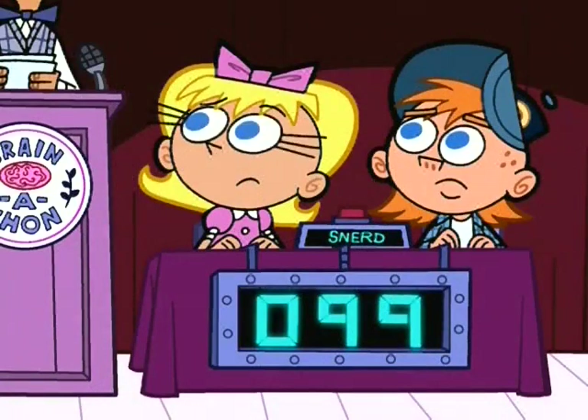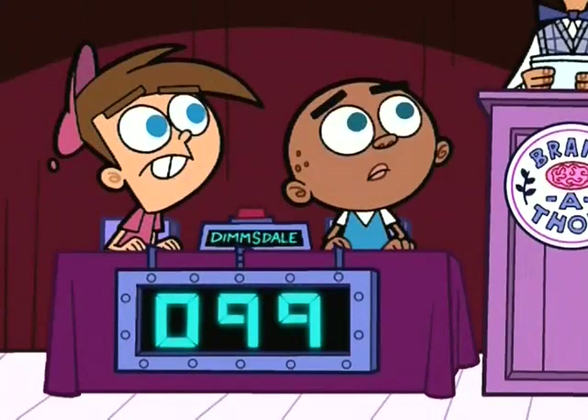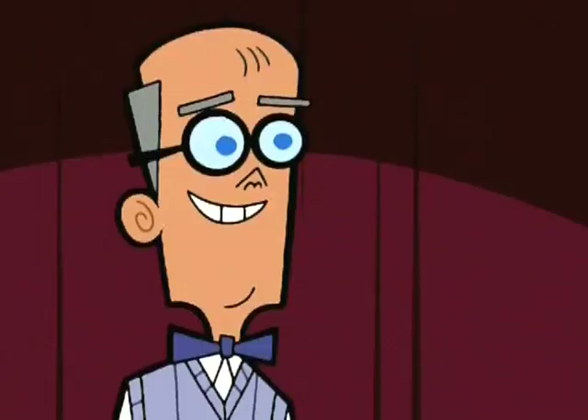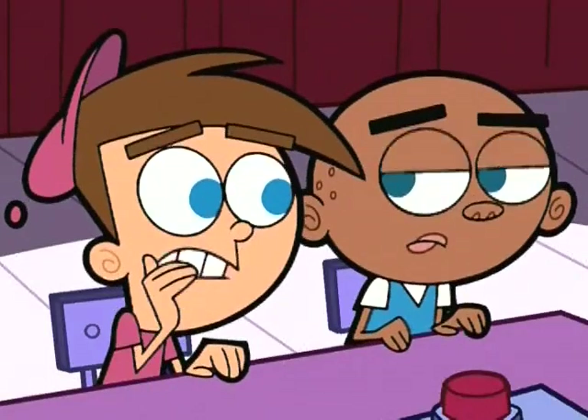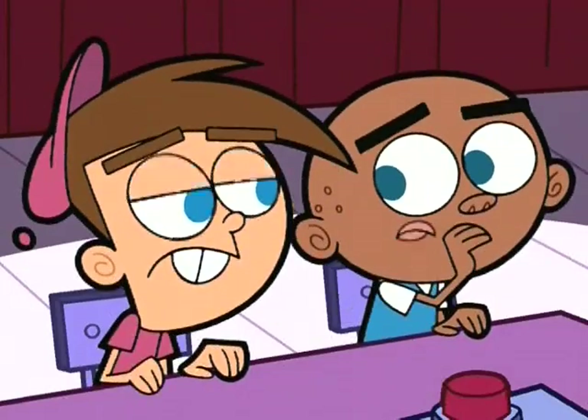With a dead heat score of 99 to 99, we move on to our final question. The category is potpourri. A question that could be about anything.